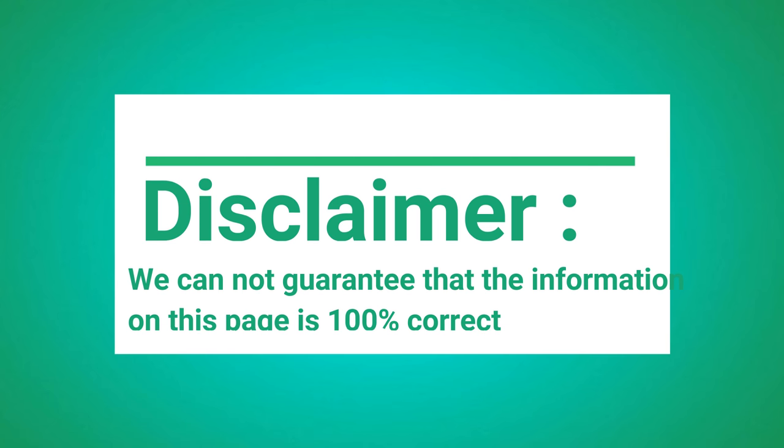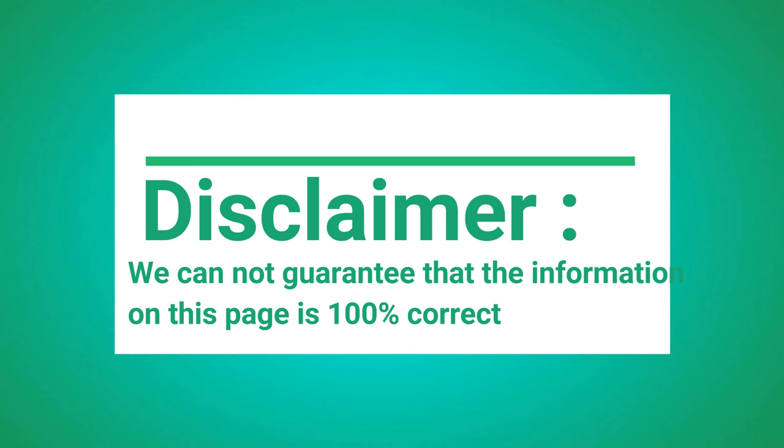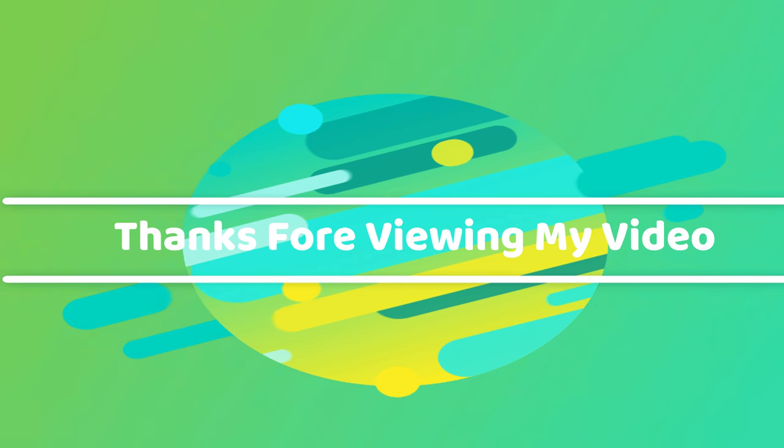Disclaimer: We cannot guarantee that the information on this page is 100% correct. Thanks for viewing my video.